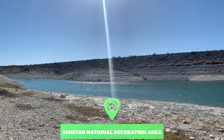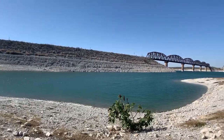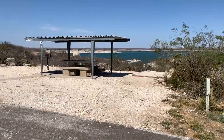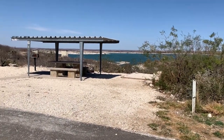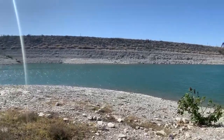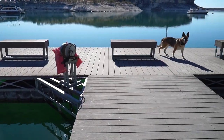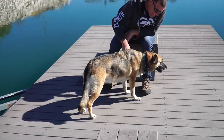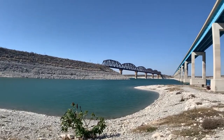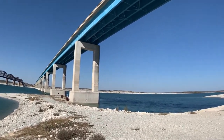Number 8: Amistad National Recreation Area. Straddling the U.S.-Mexico border along the surging Rio Grande, Amistad National Recreation Area is loved equally among photographers and outdoor enthusiasts. At the state's southern end, the recreation area is a splendid park to explore during the winter months, losing none of its balmy temperatures. With the Rio Grande flowing into the sprawling Amistad Reservoir, the park provides splendid boating and fishing opportunities.